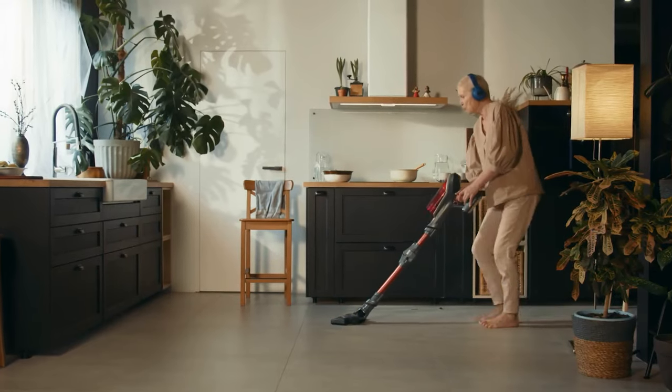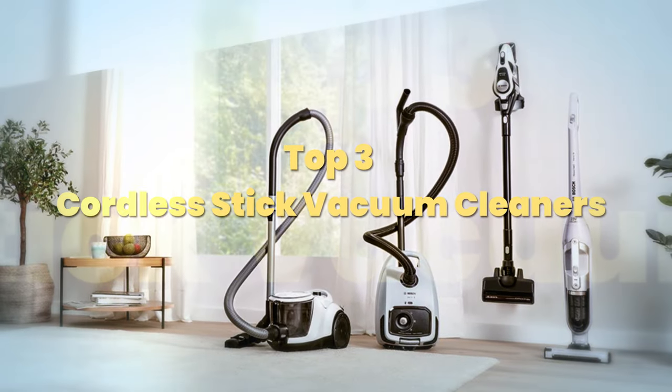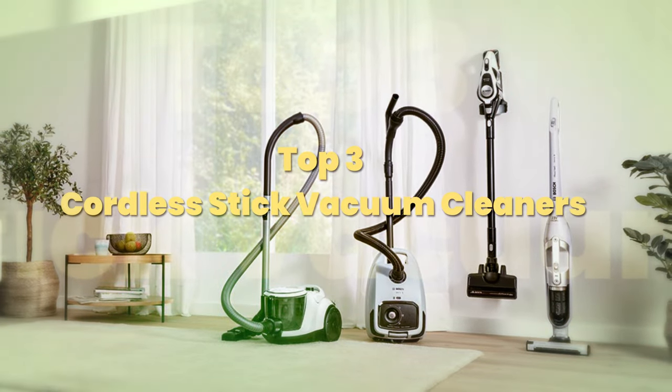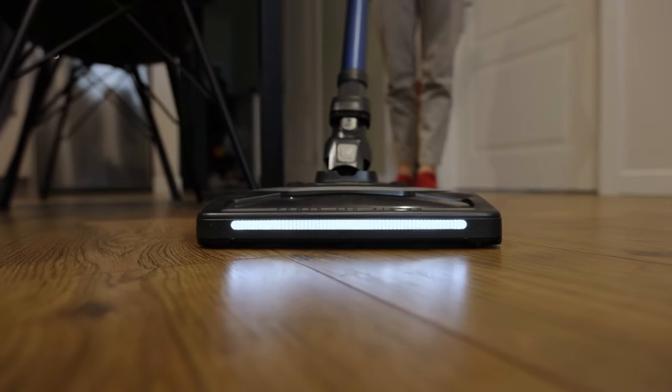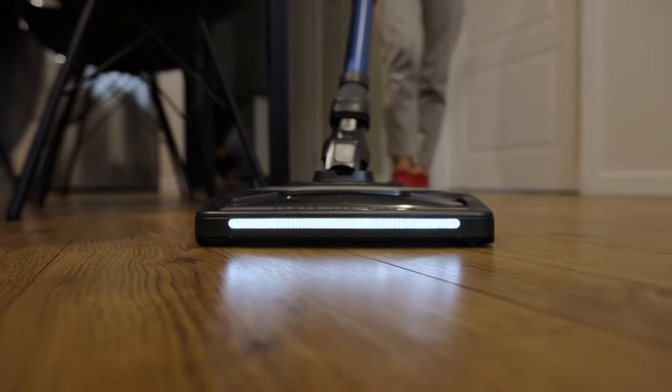Looking for the perfect cordless stick vacuum? Well, you're in the right place. Today we're unraveling the top three best cordless stick vacuum cleaners that are set to make your cleaning routine a breeze. In this cluttered world of vacuum options, we've narrowed it down to the absolute best.